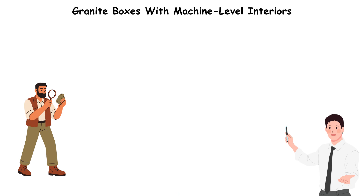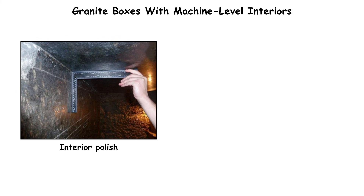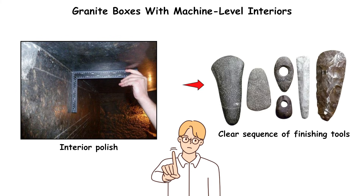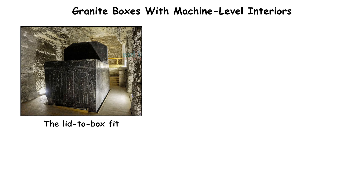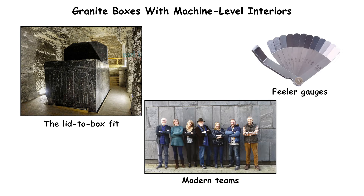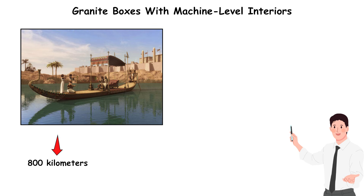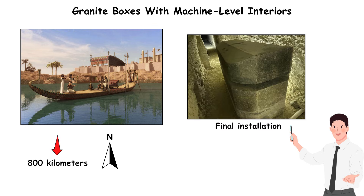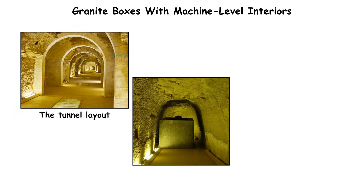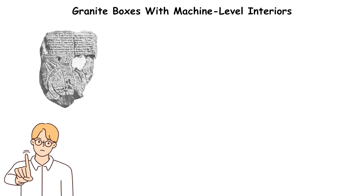Archaeologists recorded tool marks consistent with large pounding stones on exterior surfaces, but the interior polish shows no clear sequence of finishing tools. The lid-to-box fit is so tight that modern teams struggle to insert feeler gauges between them. Granite from Aswan had to be quarried, shaped, and hauled more than 800 kilometers north before final installation. The tunnel layout leaves little maneuvering room for moving multi-ton lids into position.